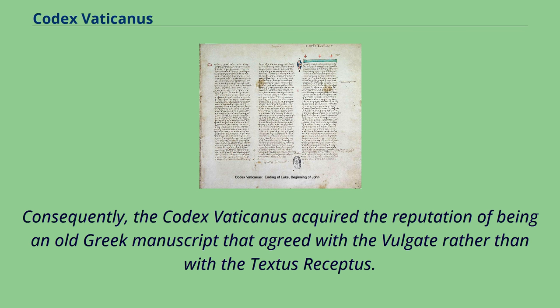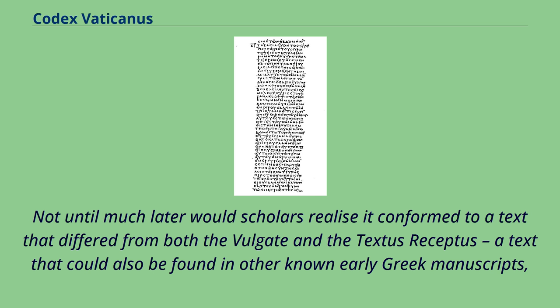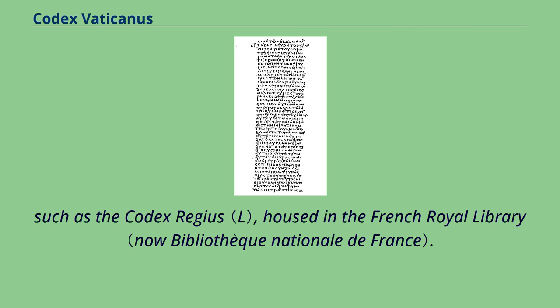Consequently, the Codex Vaticanus acquired the reputation of being an old Greek manuscript that agreed with the Vulgate rather than with the Textus Receptus. Not until much later would scholars realize it conformed to a text that differed from both the Vulgate and the Textus Receptus, a text that could also be found in other known early Greek manuscripts, such as the Codex Regius housed in the French Royal Library.